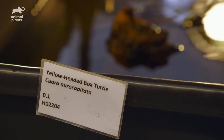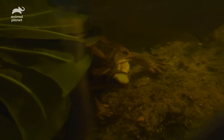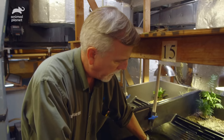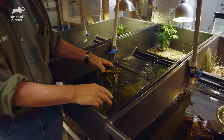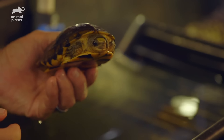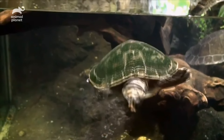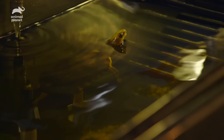This is a yellow-headed box turtle. This is a species that probably has less than a hundred animals left in the wild. Without intervention, turtle species around the world are in real trouble and we could permanently lose species. And so it's the goal at the Bronx Zoo to make sure that that doesn't happen.